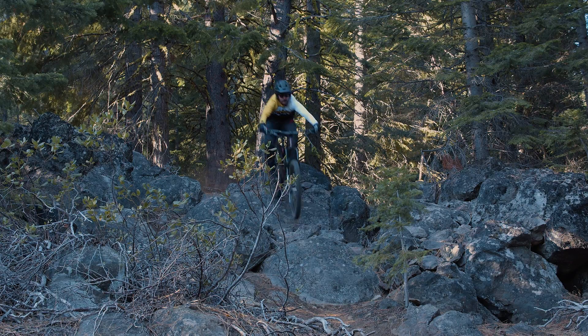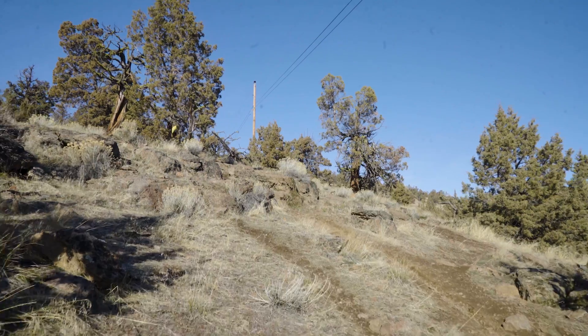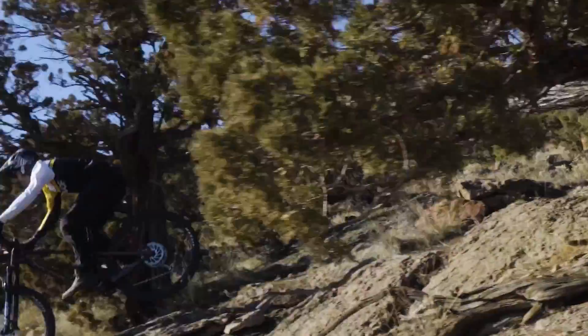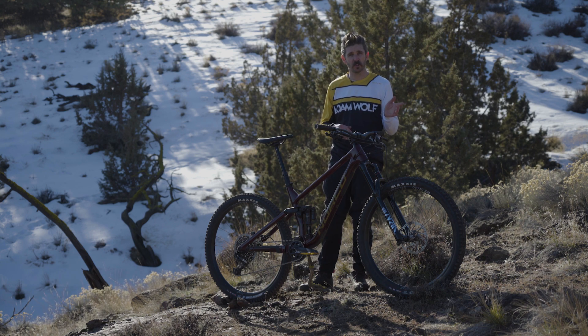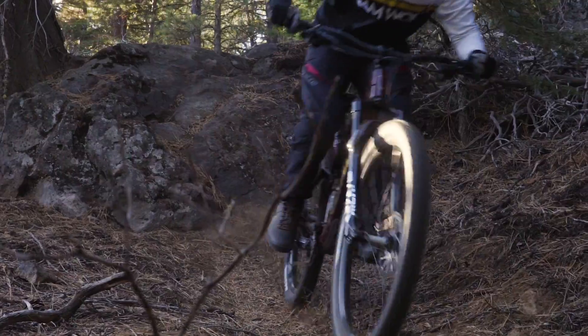We haven't got a ton of time on it yet — we're still working on a long-term review of this bike. This was more just to get it out in front of you and answer some of the questions you might have about the geometry changes and Ride Aligned concepts. After putting some more volume reducers in that shock, I did notice a big improvement. On steeper terrain the bike rides a lot better — it really comes alive. It helps shift the body weight up front, put a little more mass onto the fork, and really lets that rear shock work well.